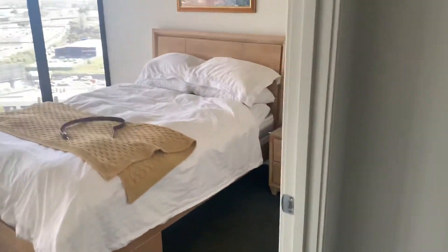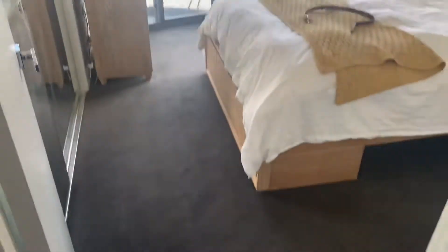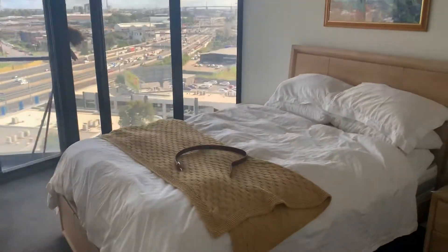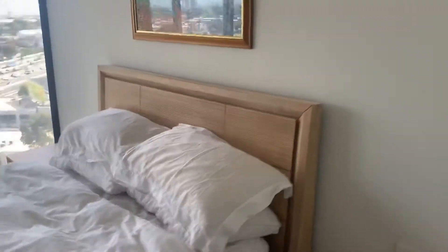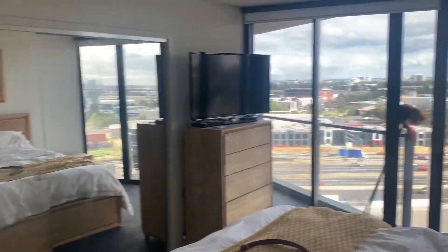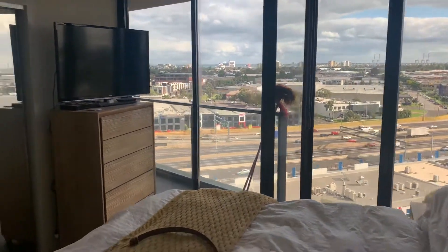Walking through, this is your master bedroom. Again, good size. You do have mirrored robes. You can see the natural light coming in — it's quite good.